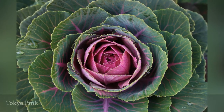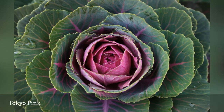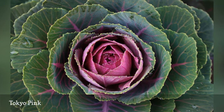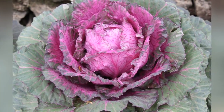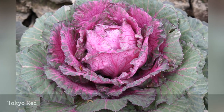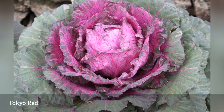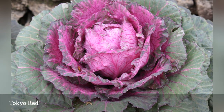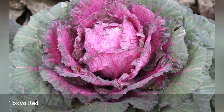Ornamental cabbages like Tokyo Pink make the chore of replacing tattered annuals a joyful one. Add in some snapdragons, Swiss chard, and violets for a long-lasting garden display that might make it past the new year. The Tokyo ornamental cabbage series will please the gardener who values a formal look, as the plants are reliably symmetrical, featuring a compact and very round central head. Tokyo Red has bluish-green foliage and a hot pink center that only takes about 40 days to develop full coloration.